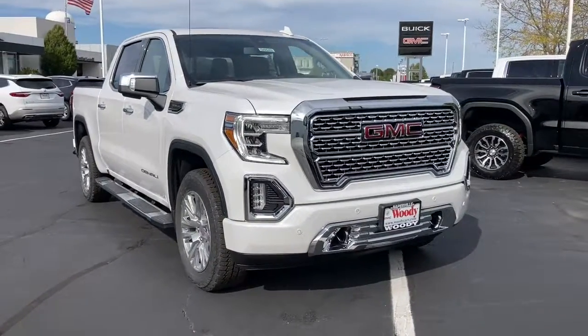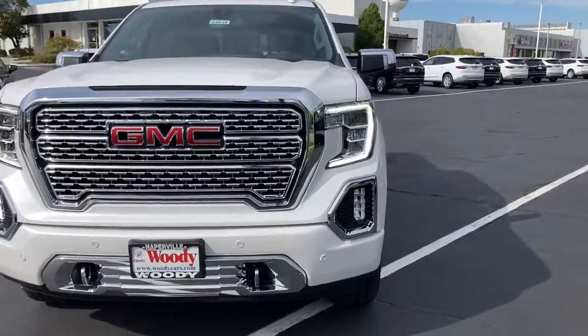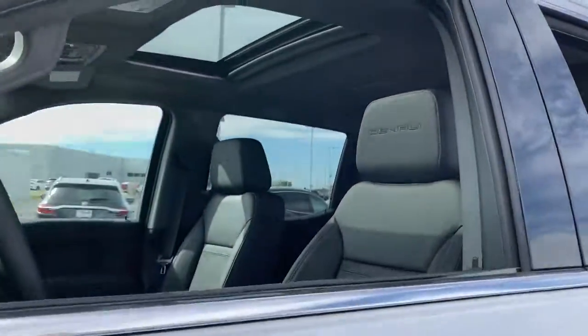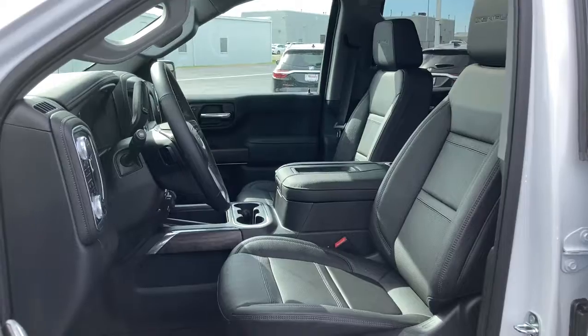Take a moment to check out the 2021 GMC Sierra. Enjoy a view of this hard-working, boldly styled GMC Sierra, the full-size pickup available with a range of powertrains and options designed to prioritize the capabilities you've been looking for.